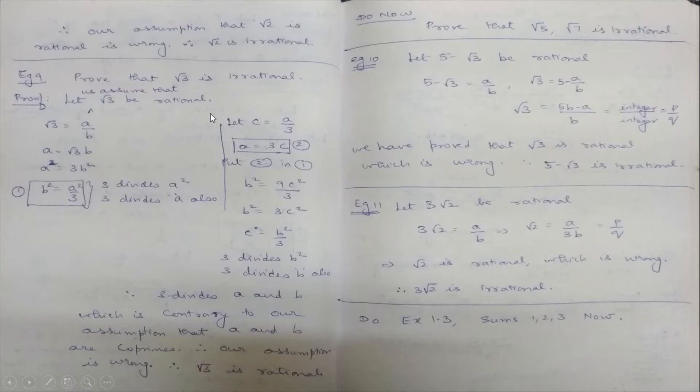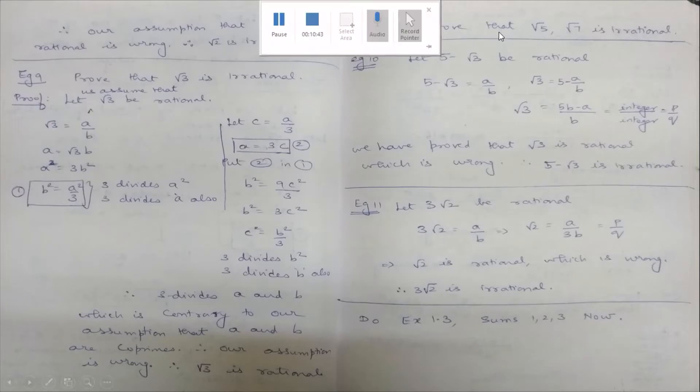If you need to prove √5 or √7 is irrational, the same steps apply — just replace 3 with 5 or 7. Pause the video now, copy down the notes, and prove that √5 and √7 are irrational.